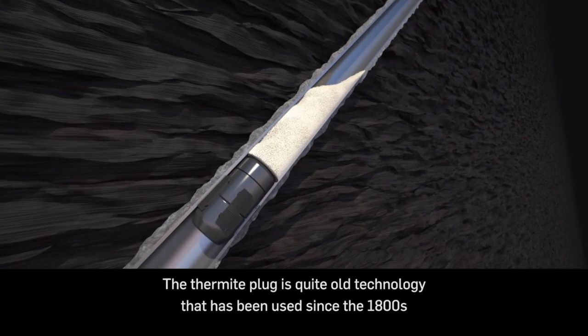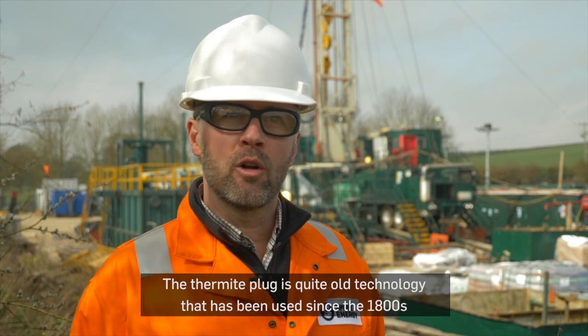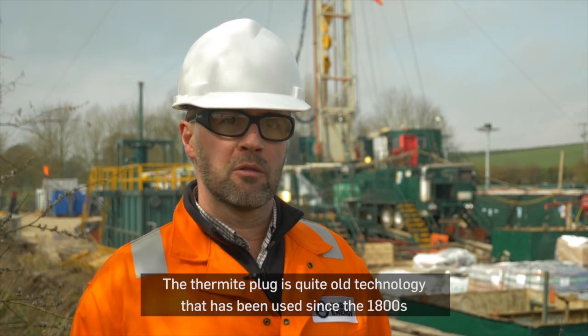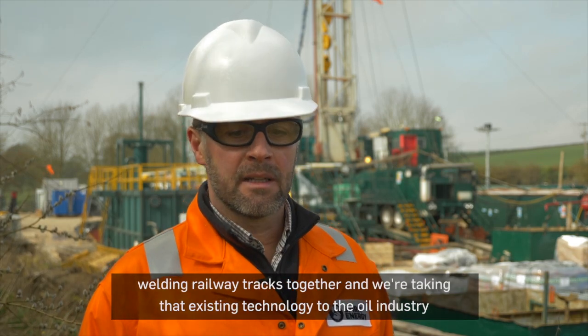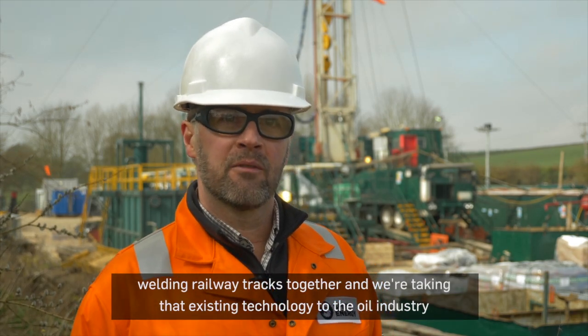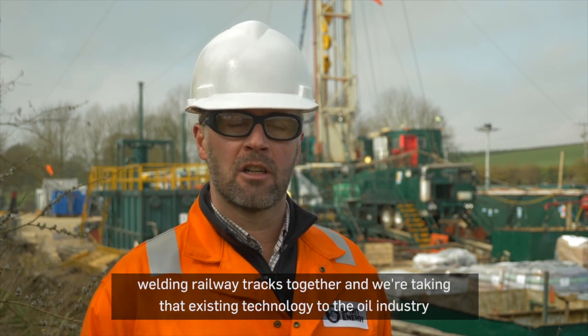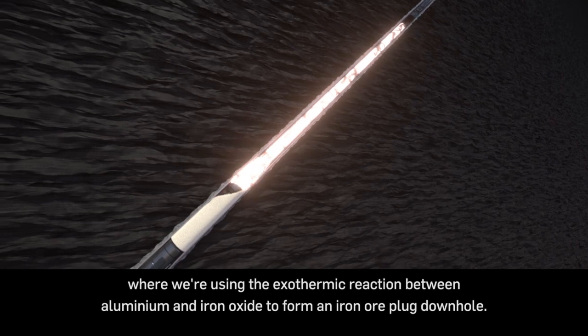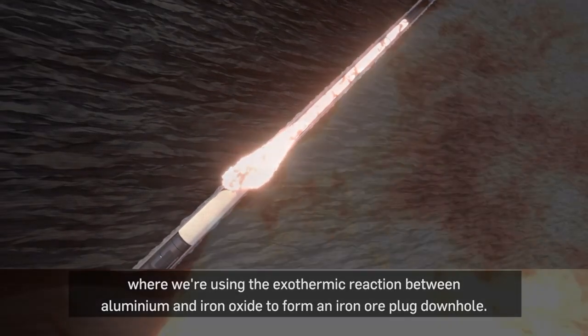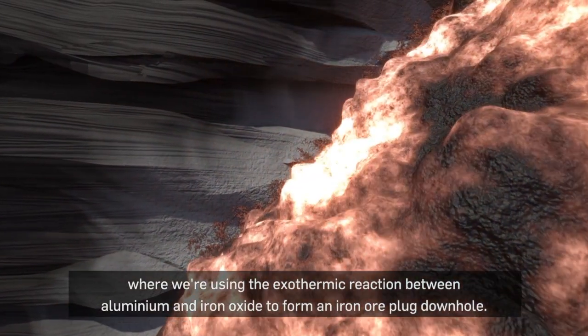The thermite plug is quite old technology that has been used since the 1800s welding rail tracks together, and we're taking that existing technology to the oil industry where we're using the exothermic reaction between aluminium and iron oxide to form an iron plug downhole.